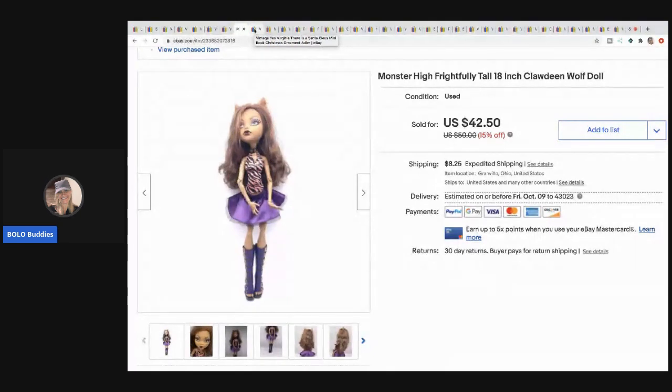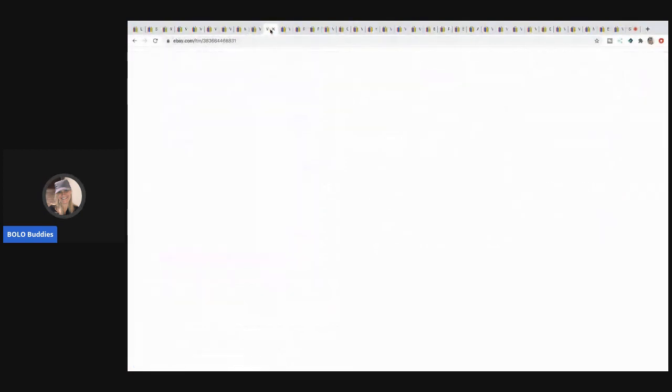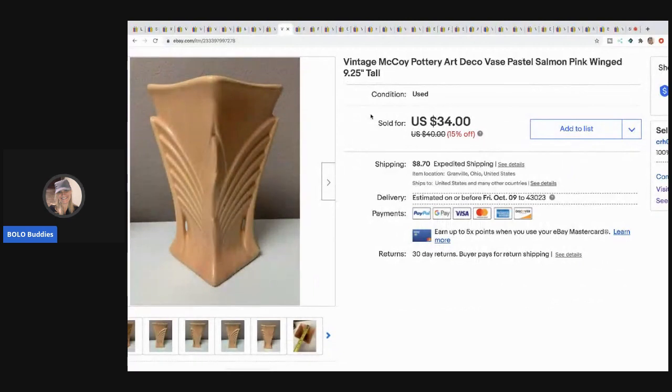These are mini Christmas ornaments but they're little books. I picked them up at a garage sale in a little bag — there were about eight or nine of them and I think I paid $2 or $3 for the whole bag. Someone bought two of them and I sold the pair for $30, so I probably had about a buck in both. Buyer paid shipping.